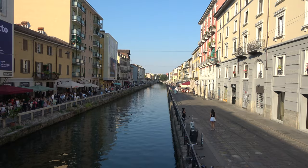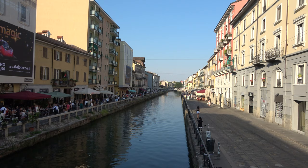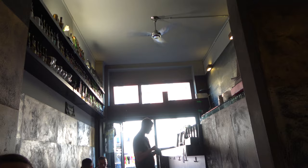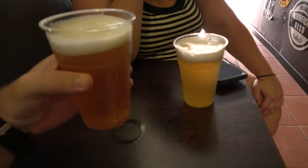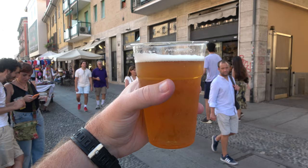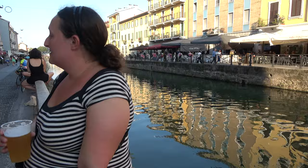We took a subway ride to get over to the Navigli area of town, which is this really cute area with a river running through the middle of it — lots of bars, restaurants, and shops. We found a place about the size of a closet but with some nice beer. I'm drinking a Belgian triple, Molly's got a white IPA, and they're six euros each. You can take your beers to go, so we're hanging out right by the river enjoying the breeze. It's a very hot day in Italy today, so the breeze and the beer both feel great.